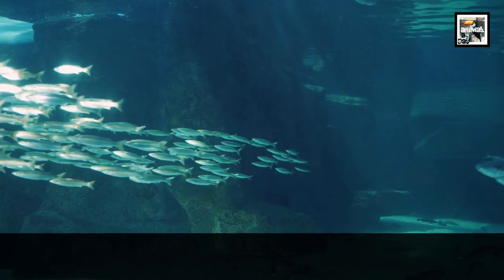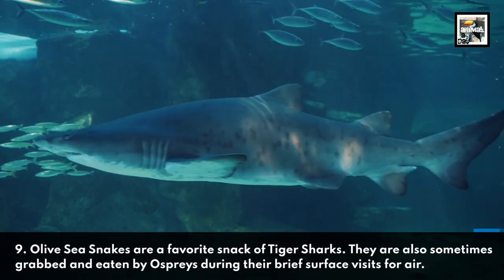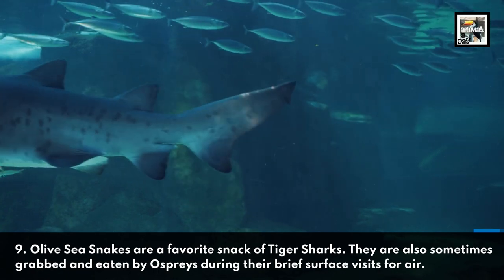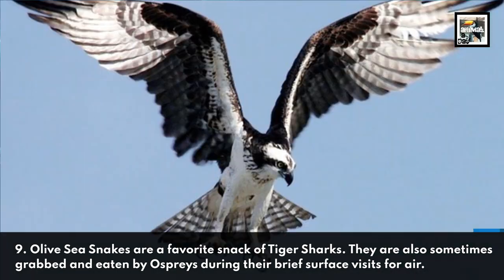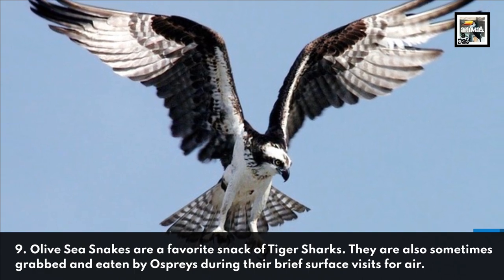9. Olive Sea Snakes are a favorite snack of tiger sharks. They are also sometimes grabbed and eaten by ospreys during their brief surface visits for air. Tune back in tomorrow to learn about ospreys.